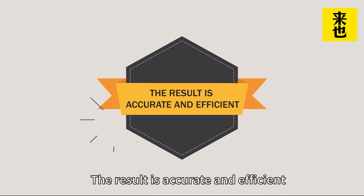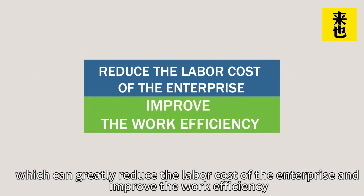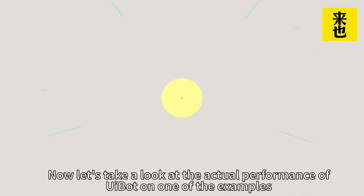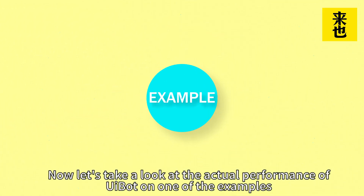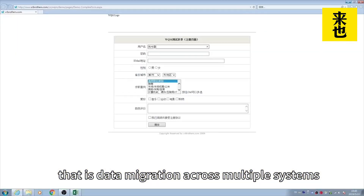The result is accurate and efficient, which can greatly reduce the labor cost of the enterprise and improve work efficiency. Now, let's take a look at the actual performance of UiBoat on one of the examples — data migration across multiple systems.